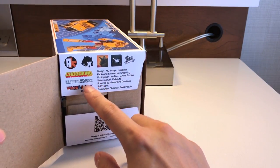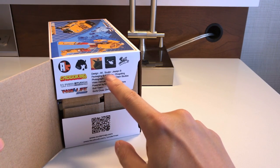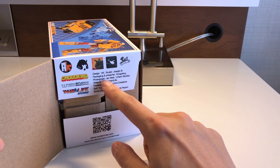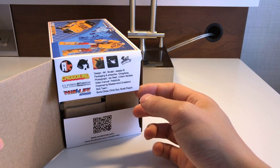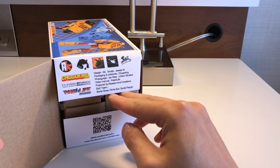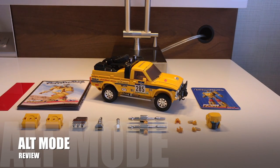If you open up the box flap you get a lot of recognition for the team: designer and sculptor Jessalyn Bell, packaging and artwork by Chogo King, photographs by Ian Reid and UNM Studios, video and manual by me — which is awesome — powered by Mastermind Creations, Boris, Chris Sun, and Scott Paquin.